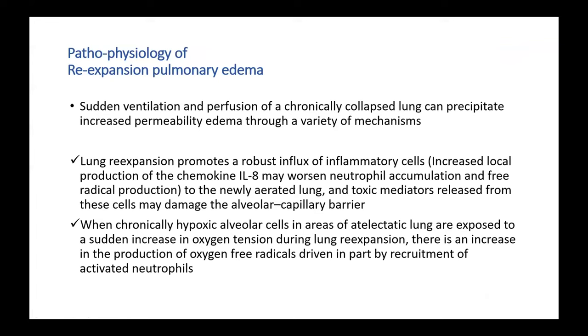Moving on to the pathophysiology of re-expansion pulmonary edema: because of the sudden ventilation and perfusion of the chronically collapsed lung, it can precipitate increased permeability edema through a variety of mechanisms. As the lung re-expands, it promotes a robust influx of inflammatory cells, which leads to the release of toxic mediators from these cells, and this damages the alveolar capillary barrier.